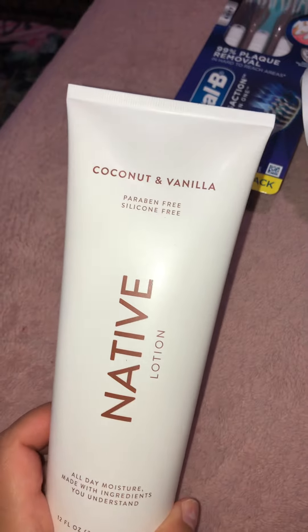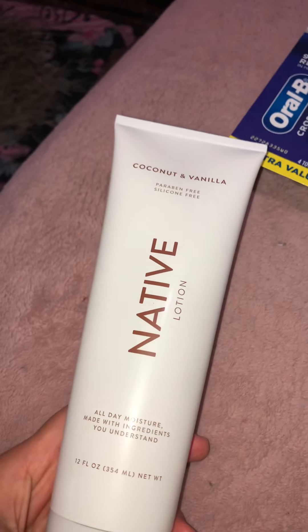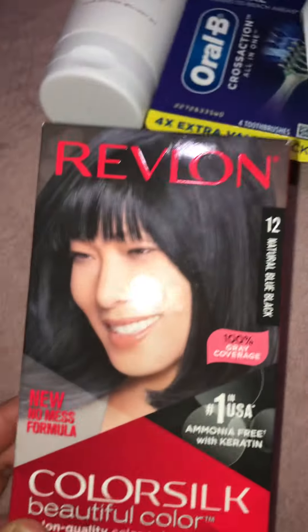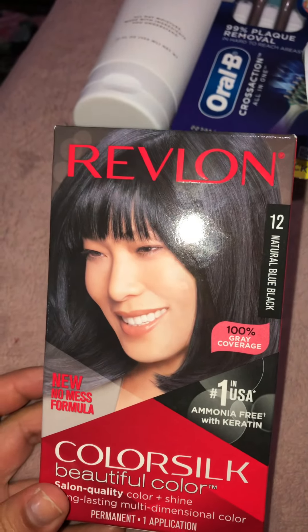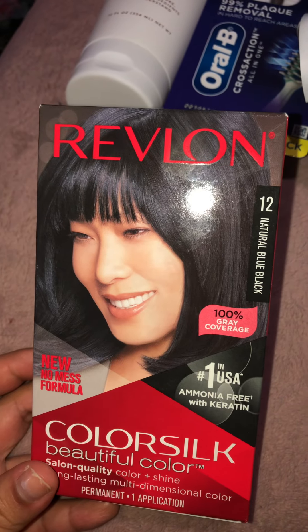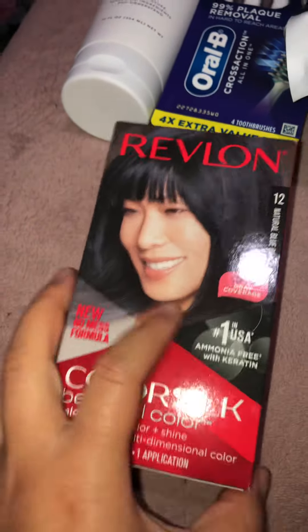I know what this scent smells like because I used to use the deodorant in this scent, and it smells good, so I'm excited to try this lotion. And then my white roots are coming in — my grays, I guess that's what you call them — so I got the last one. I always get this color: blue black.